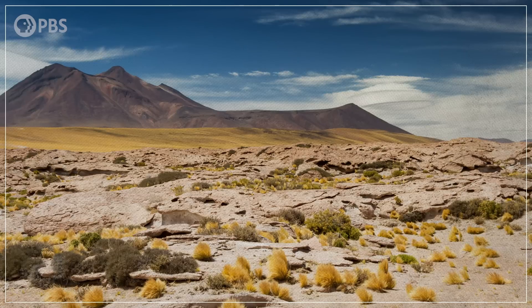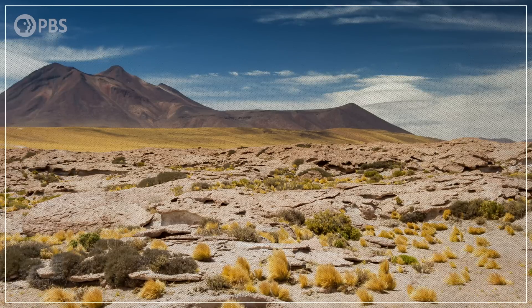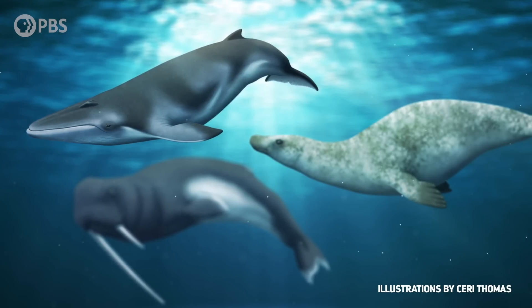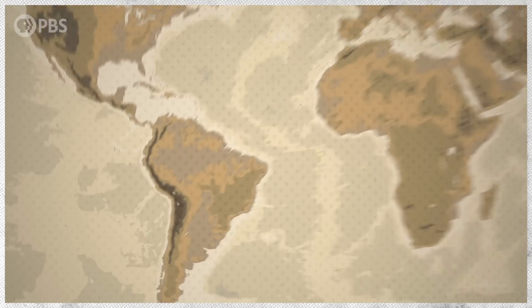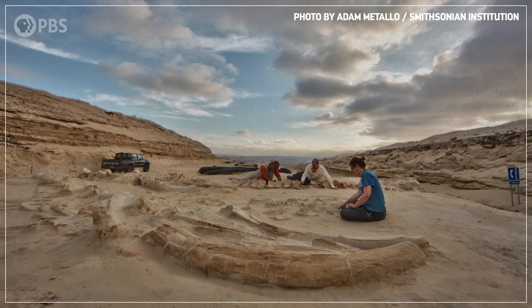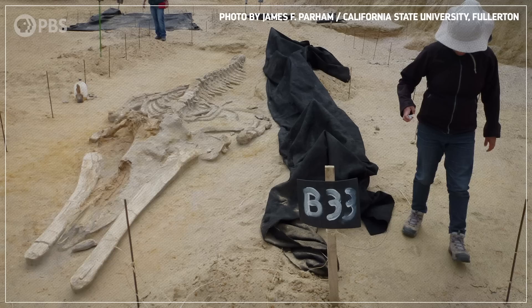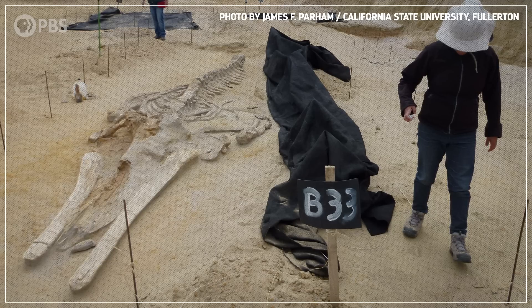In the arid coastal region of South America, known as the Atacama Desert, between the Andes Mountains and the Pacific Ocean, there lie the remains of ancient behemoths of the sea. At a site known as Cerro Ballena, or Whale Hill, there are more than 40 skeletons of marine mammals, a graveyard of ocean life dating back 6.5 million to 9 million years ago in the late Miocene Epoch.